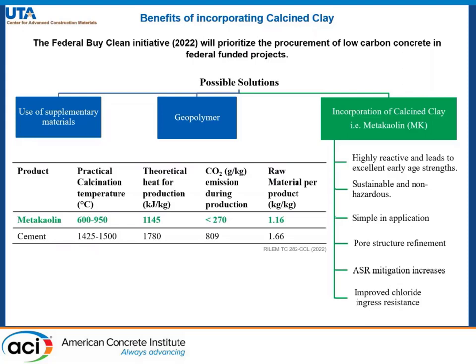Carbon dioxide emission during production for metakaolin is almost one third of that of cement, and it also has a higher manufacturing efficiency.